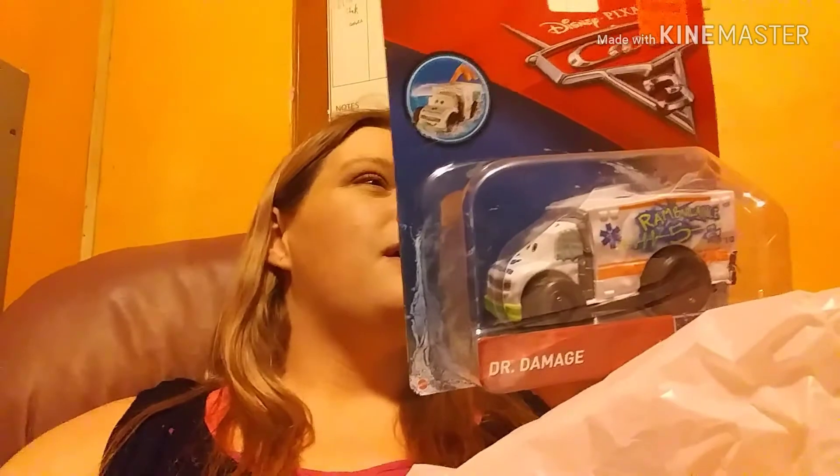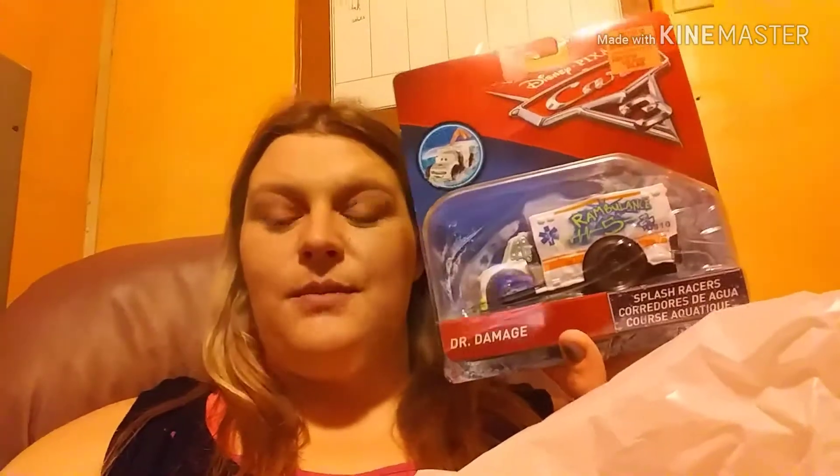The next thing is this Cars 3 Dr. Damage Splash Racers. Basically it's a car, and when you put it in water you squeeze it, it sucks up water and then it shoots the water at somebody.